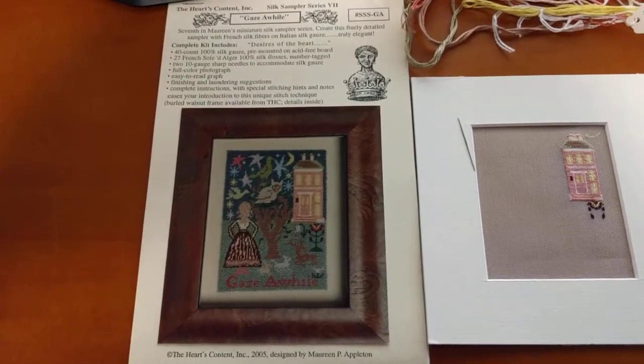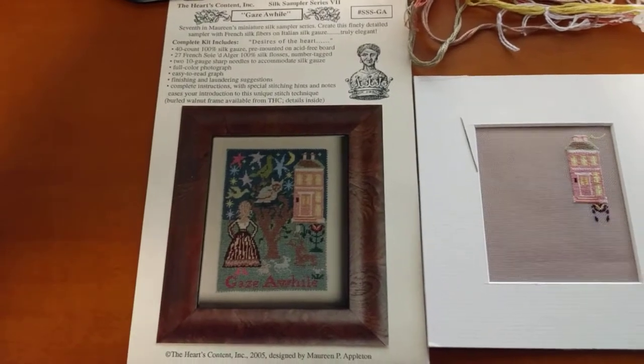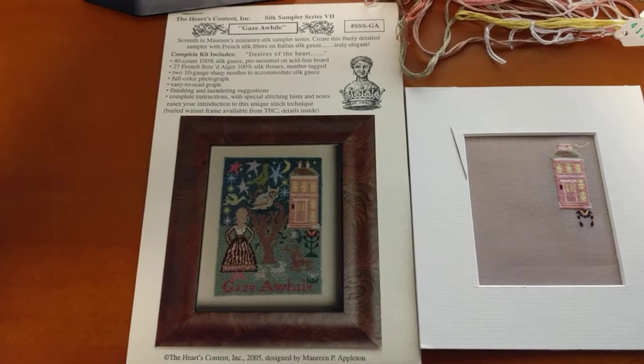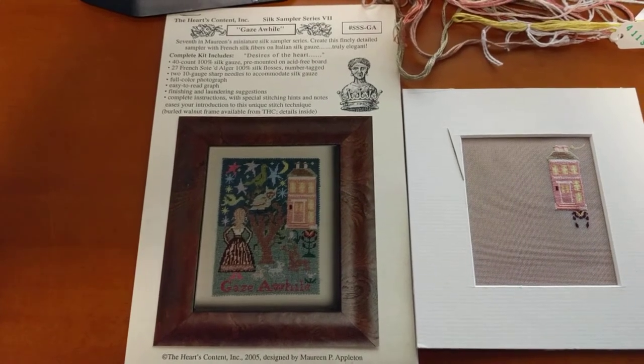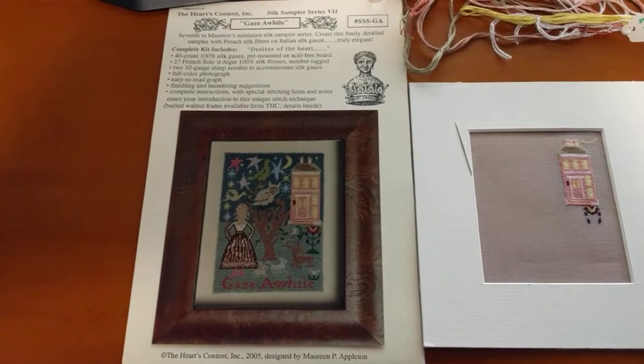Hey guys, this is Tash the StarCross Stitcher. Long time no see! Today is Monday May 1st and it's the first day of Mania. As I mentioned before, during Mania I'll be stitching on each of my WIPs for 22 days, and for the other nine days I'll be making a new start.